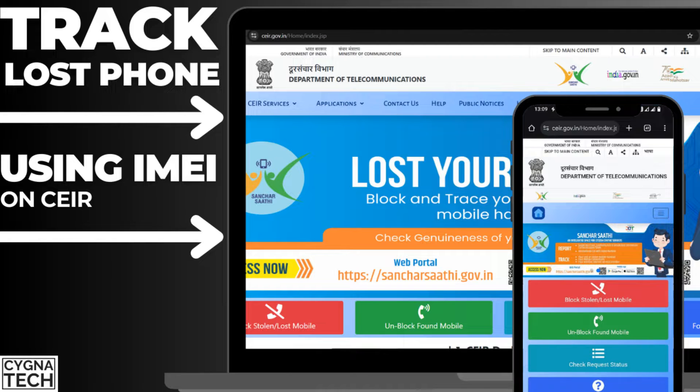In the video for today, I'm going to show you how to get assistance to track a lost or stolen phone using its IMEI number by CEIR.